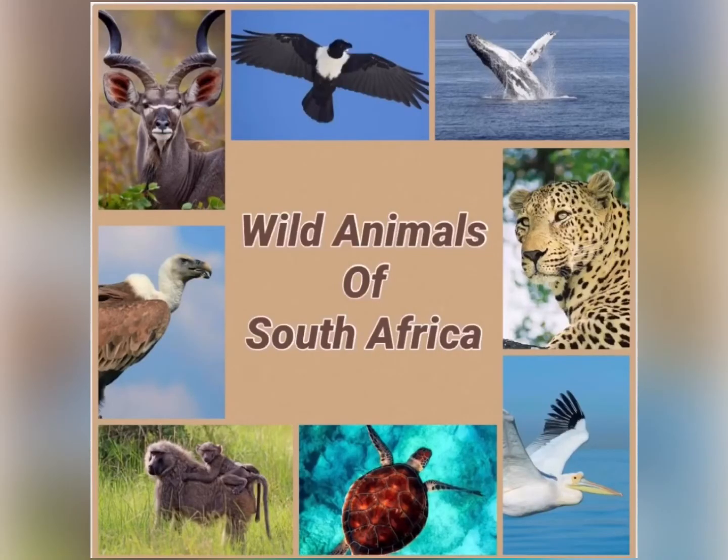Wild animals of South Africa. A wild animal is an animal that isn't tame and lives on its own without any help from people. A wild animal finds its own food, shelter and water. Wild animals make their home in both the city and the country.